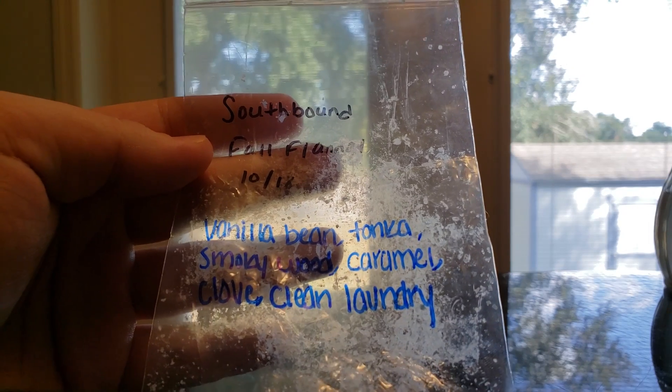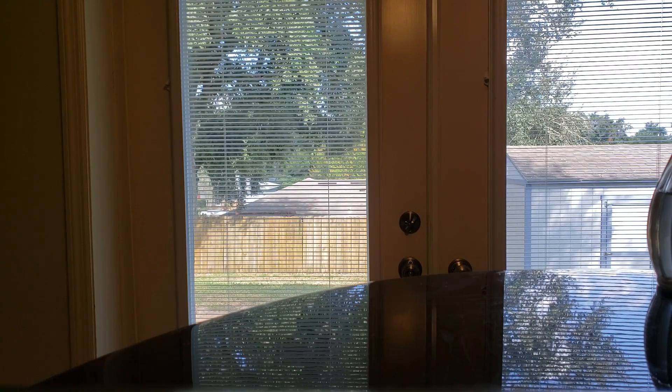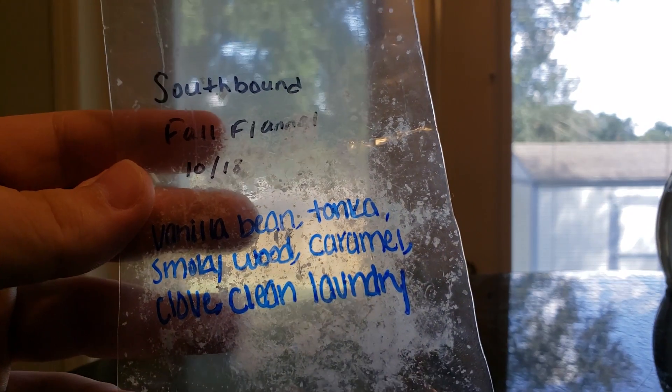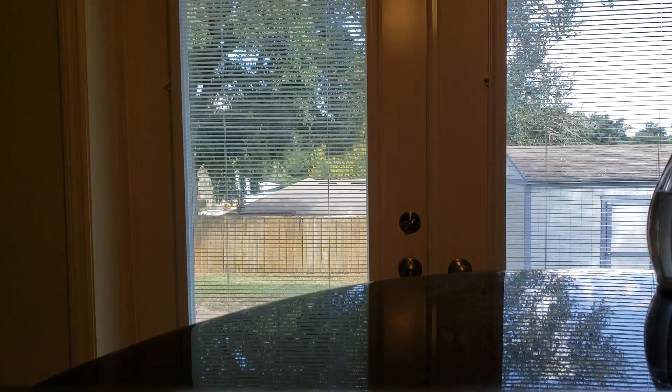I finished Southbound Fall Flannel, which is Vanilla Bean Tonka Smoky Wood, Caramel Clove, and Clean Laundry. I love this — it was smoky but clean and fresh. It was really nice. I was gifted this from Teresa Tea for Two, and I would definitely purchase that.